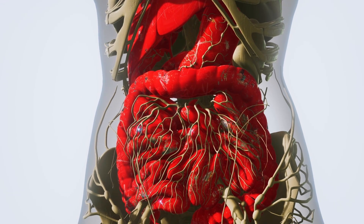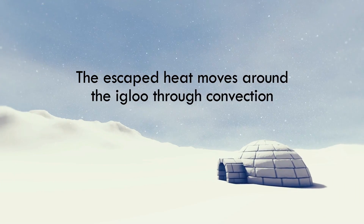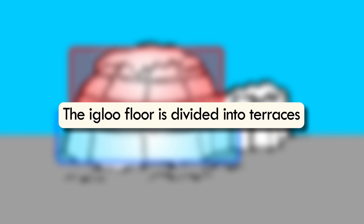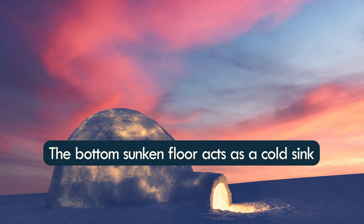The human body converts energy from the food we consume into heat energy. The escaped heat moves around the igloo through convection and warms up the air inside. Since cold air is denser than warm air, the cold air settles at the bottom of the igloo, while the warm air moves up towards the top. Designed around this fact, the igloo floor is divided into terraces. The upper warm layer is where people sleep, the middle layer is for cooking and fires, and the bottom sunken floor acts as a cold sink.